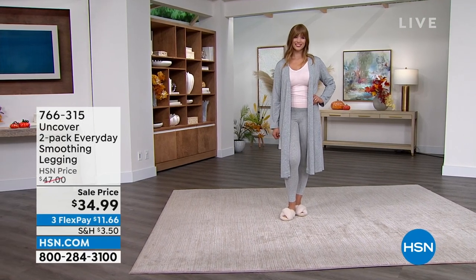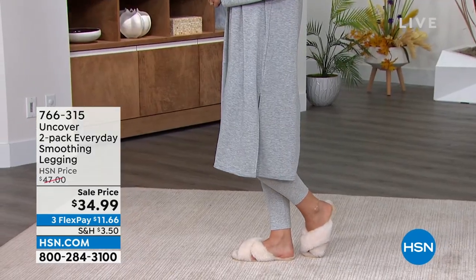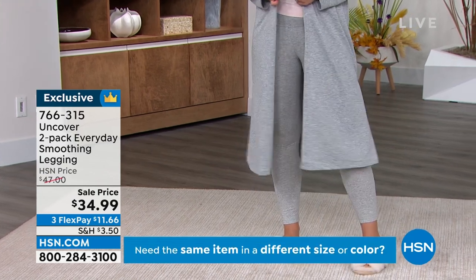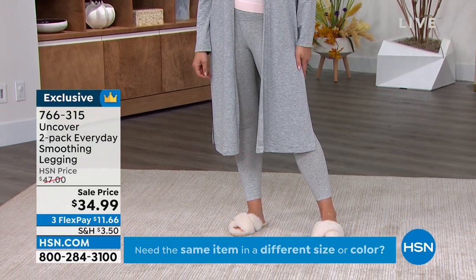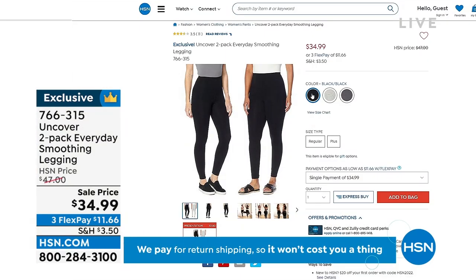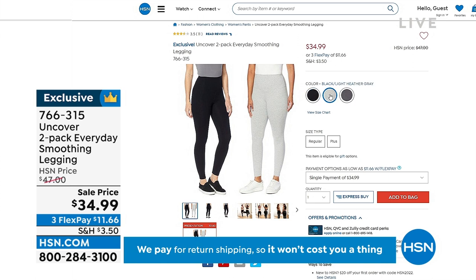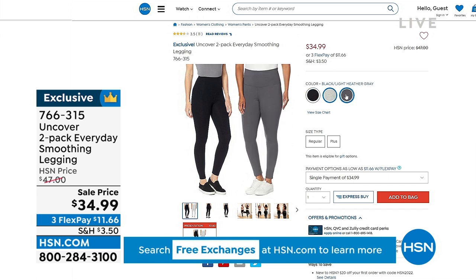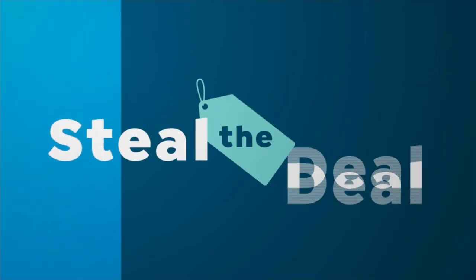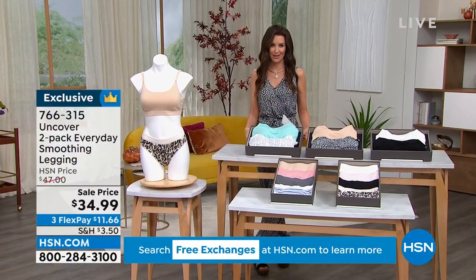Do not wait until the end of the hour for that. Also from Uncover — because we're celebrating everything Uncover this hour — you're getting a two-pack of the smoothing leggings that you can see on Dagmara. She's wearing it in Heather Gray. Every pair comes with black. Two of those everyday smoothing leggings for $34.99. Those have been on fire. You can choose a two-pack of black, a black and light Heather Gray, or a black and magnet — that deep charcoal — for $34.99. Two for $34.99. It's a steal.